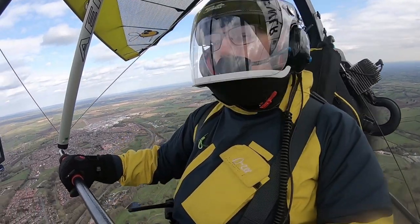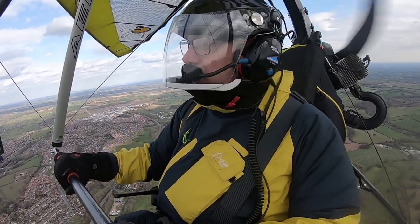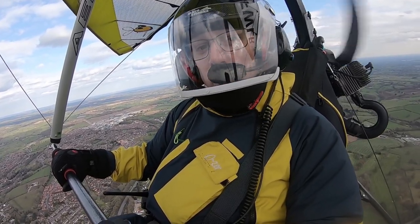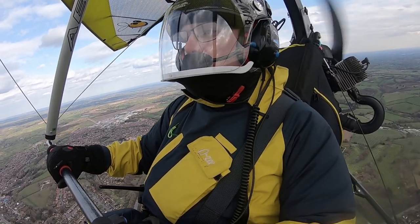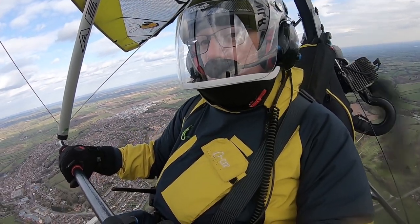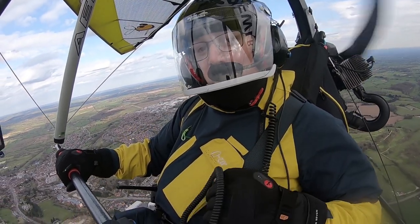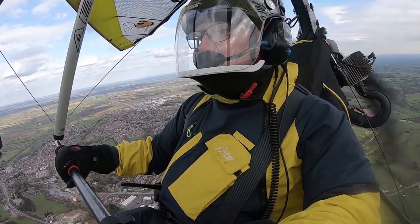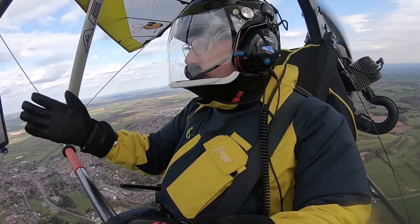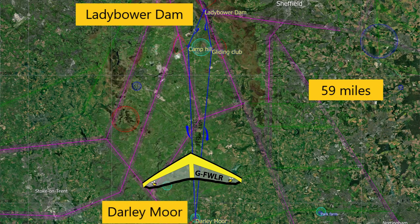For those new to the channel, this is Darley Moor that I've just taken off from. Darley Moor is where I did all my microlight lessons and have flown in the local area. About four or five years ago I took off on a paramotor from Darley Moor and tried to get to Ladybower, but I bottled it six kilometres short because I thought I was going to run out of fuel. So this is quite a special flight for me — it's the Ladybower Dam, where the Dam Busters trained, and also a personal goal to actually get there. I've got my route plugged in to the mighty UDI and I'm just looking to enjoy the flight.